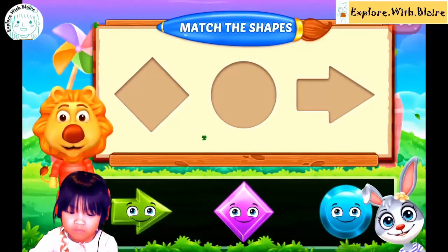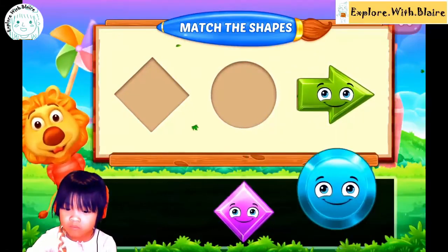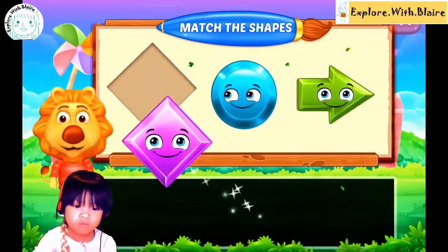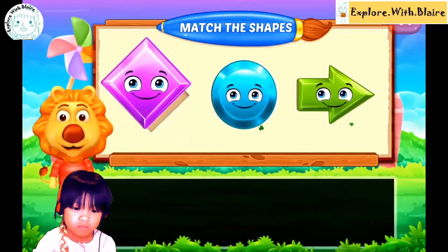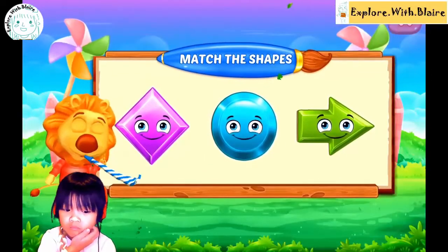Oh, kite. Kite, okay. Oh, where's the circle? Arrow. Where's the circle? Rhombus. Good job, Blair.